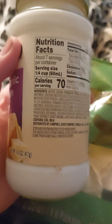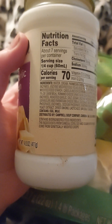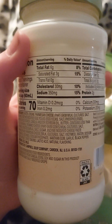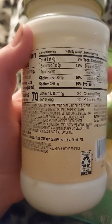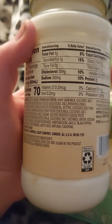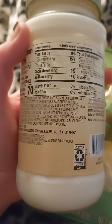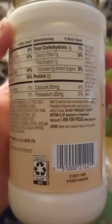The nutrition facts on the Prego sauce: about seven servings per container, serving size one fourth cup, 70 calories per serving. Total fat: 6 grams, 8 percent. Saturated fat: 3 grams, 15 percent. Trans fat: zero grams. Cholesterol: 30 milligrams — that's a lot — 10 percent. Sodium: 350 milligrams, 15 percent.